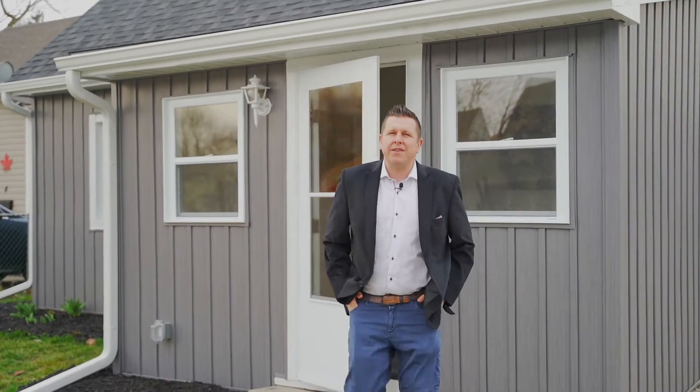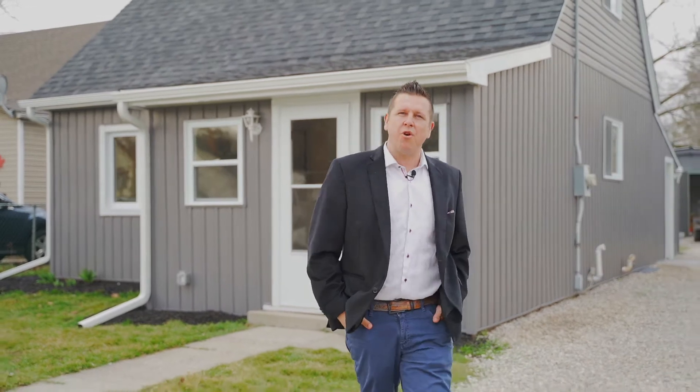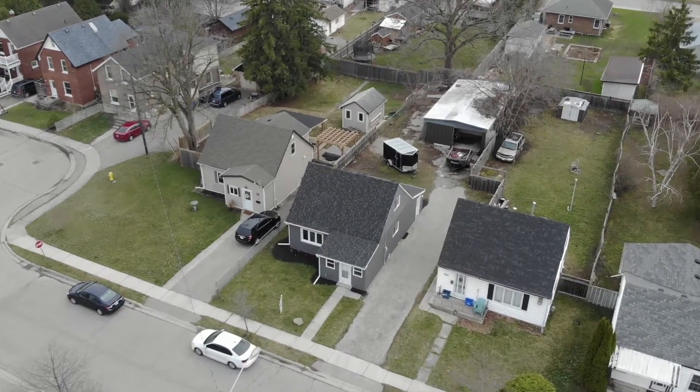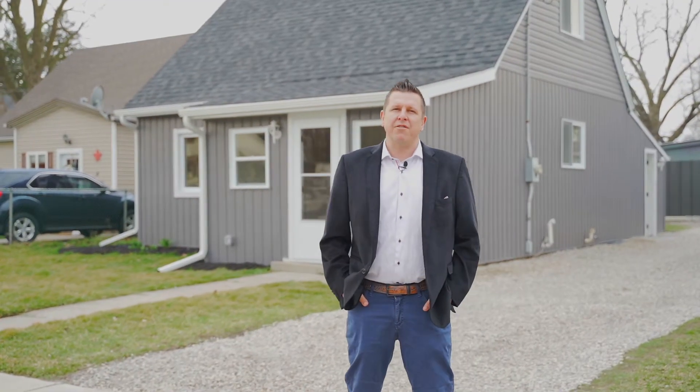Hey guys, Jay Leske from Pay It Forward Realty and welcome to my brand new listing, 6 John Street in Brantford's gorgeous Homedale community. This property is getting ready to hit the market, offering three bedrooms, one bathroom, with over a thousand square feet of beautifully finished living space. This property is featuring a massive shop, perfect for the hobbyist. Hope you guys enjoy the tour.